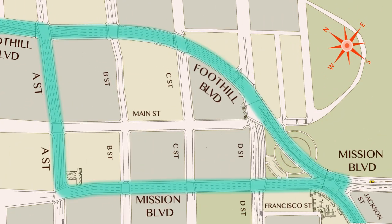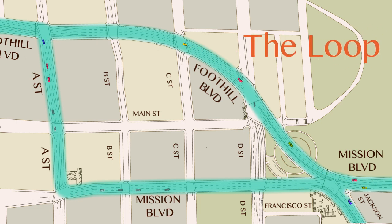One key feature of the project is the downtown one-way traffic circulation, or the loop, as it's more affectionately called. The loop is designed to ease traffic congestion and make downtown access easier.